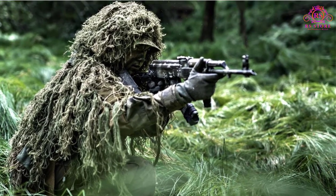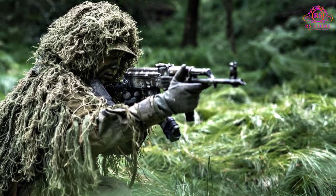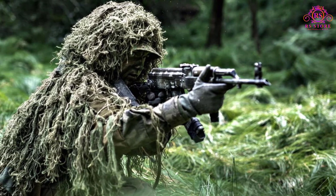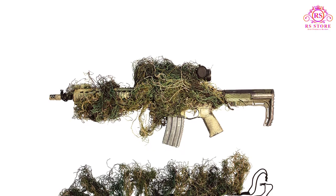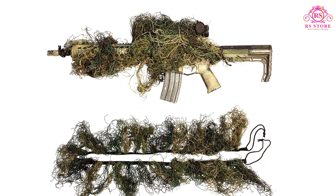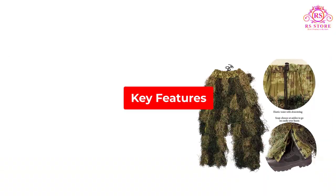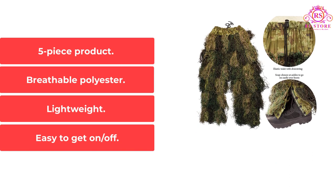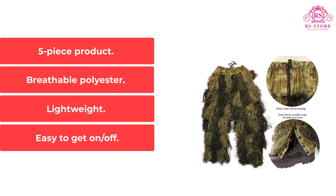Not only does this suit provide optimum stealthiness due to its well-designed cover and other features, but it's also very lightweight, making it less arduous to wear than some of the heavier ghillie suits. As a 5-piece product, consumers get not only the standard hat with drawstring but also a gun cover and bag for the suit. Key Features: 5-Piece Product, Breathable Polyester, Lightweight, Easy to get on and off.